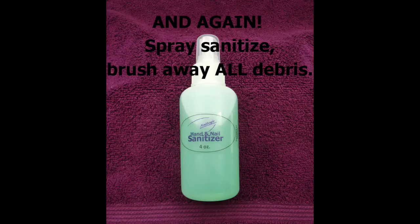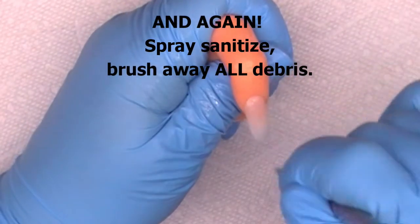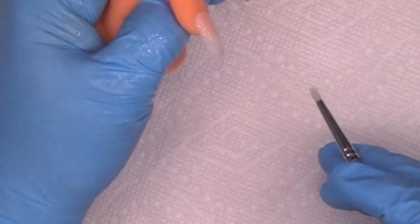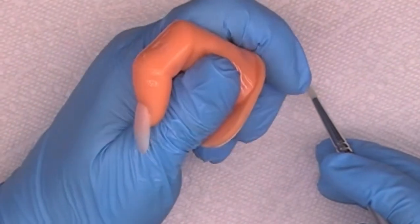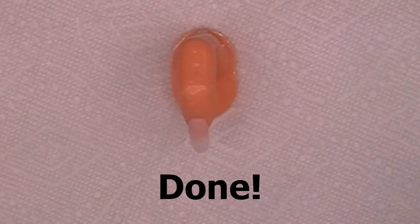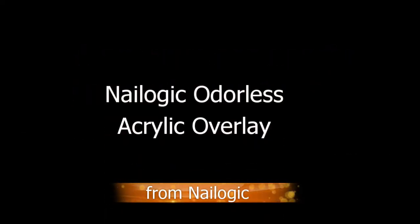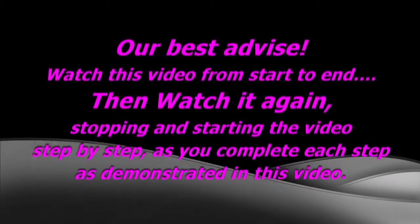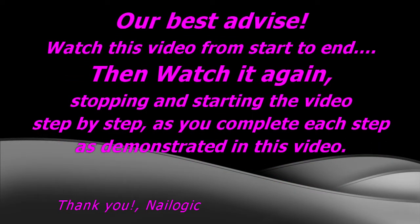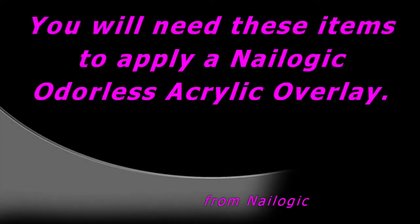Sanitize once again — spray, sweep, and brush away all debris. Done. Now we're ready to apply product. You will need these items to apply an acrylic overlay.